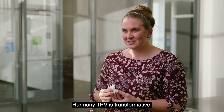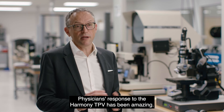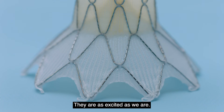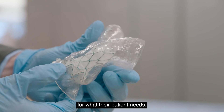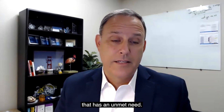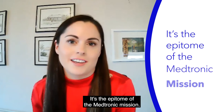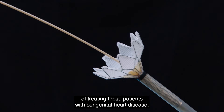Harmony TPV is transformative. Physicians' response to the Harmony TPV has been amazing — they are as excited as we are. They now have a valve that's made for what they need to do, for what their patient needs. It's really the chance to serve a huge population that has an unmet need. It's the epitome of the Medtronic mission. Harmony was made for this. It truly is a new therapy and a new way of treating patients with congenital heart disease.